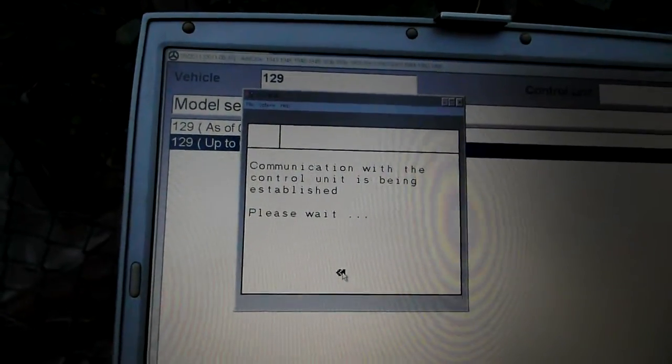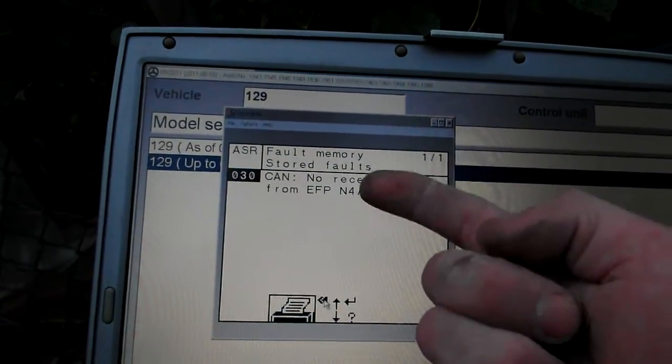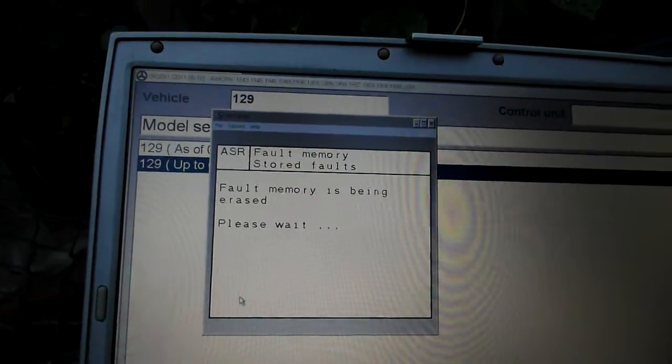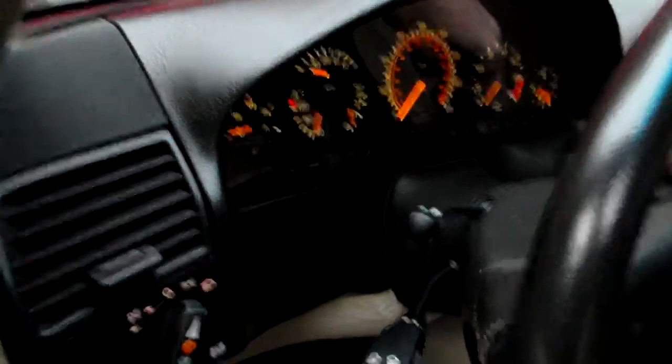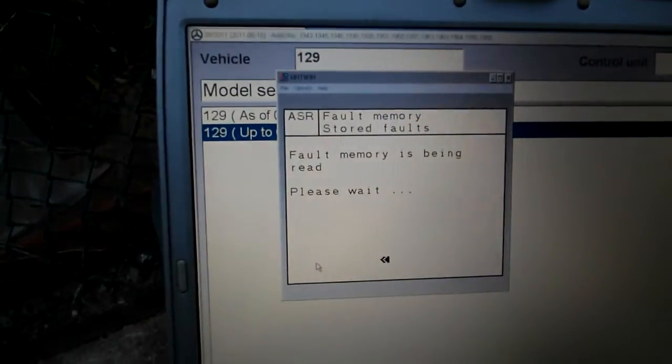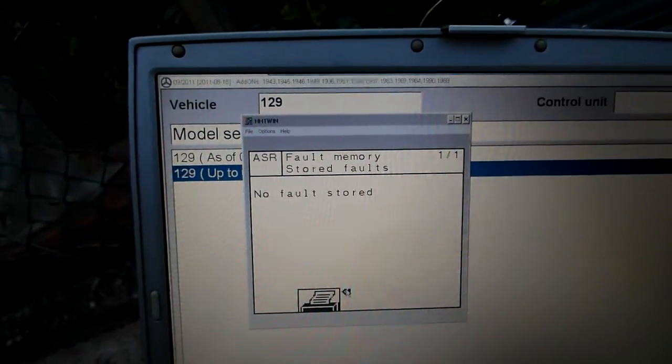This is the ASR — there's one code that's going to be stored. As you can see, code 30 will be there because the ASR module senses that the e-gas module was removed. The code states that the e-gas module does not communicate with the ASR module. And that's it — the code is gone because the ASR module now sees the e-gas module, and it's all clean.